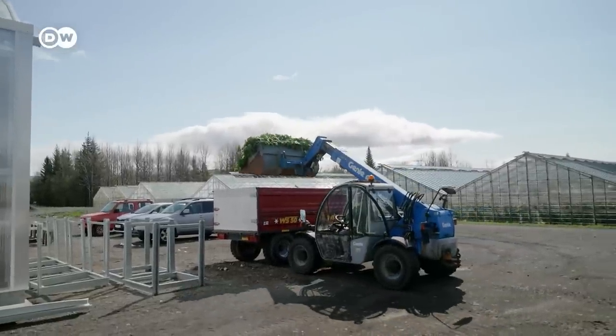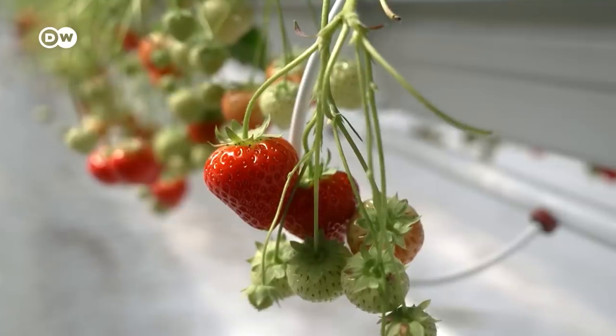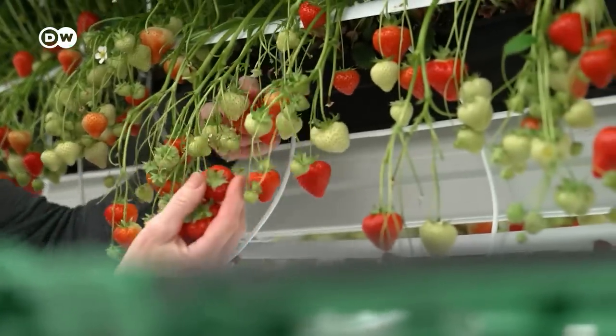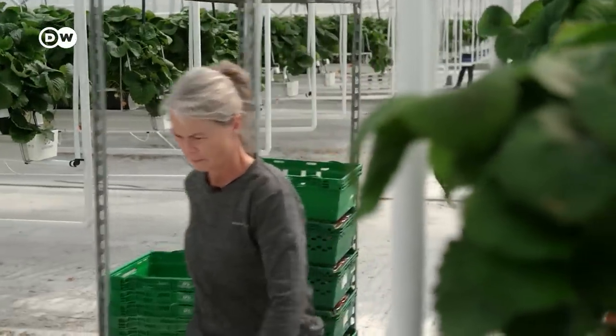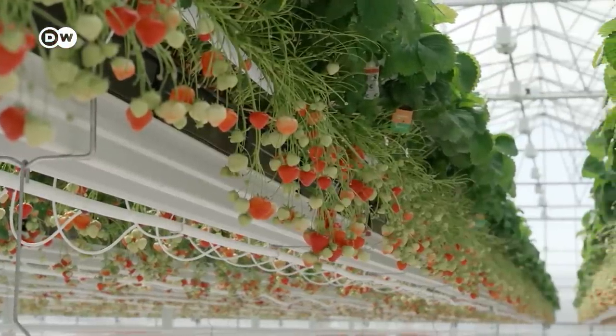His neighbour, just a few hundred metres farther on, grows strawberries. Geothermal heat can be harnessed to create optimal conditions for them to grow year-round. We are not spraying the plants at all — no chemicals. We are using bio-defenders on the plants to take care of any pests.